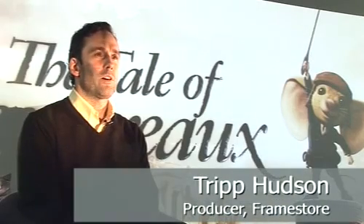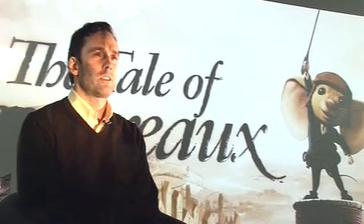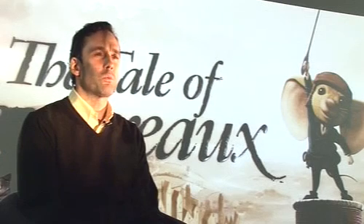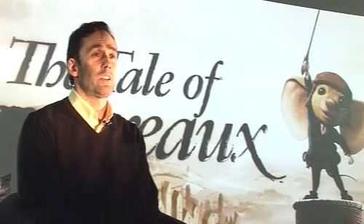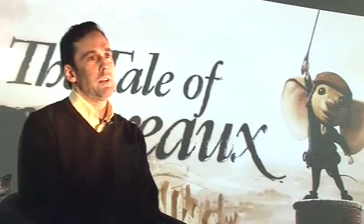The Tale of Despereaux is different from more recent animation in that it's a slightly darker story than most animated films are. The production design has a very painterly feel, almost as if you're part of a Flemish painting. The basic idea was to move away from the classical 3D shiny plastic look seen in other projects, and being able to do that was quite an achievement. It was very exciting to be involved from the start and to do something different.